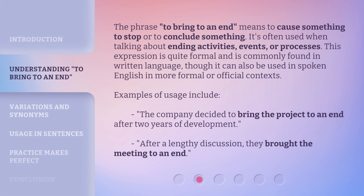The phrase 'to bring to an end' means to cause something to stop or to conclude something. It's often used when talking about ending activities, events, or processes. This expression is quite formal and is commonly found in written language, though it can also be used in spoken English in more formal or official contexts.